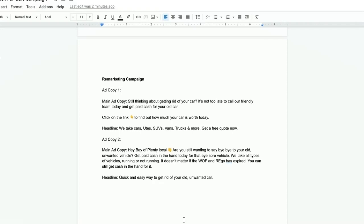When it comes to the remarketing campaign, this targets anyone who has engaged with your business — visited your website, engaged with one of the ads, left a comment, sent you a message — but hasn't followed through and filled out the lead generation form. This is where you need to capture them again with direct language. Copy one says 'Still thinking about getting rid of your car?' and copy two says 'Hey Bay of Plenty local, are you still wanting to say bye-bye to your old unwanted vehicle?' You are reminding them they've engaged, they have this problem, and you can help.